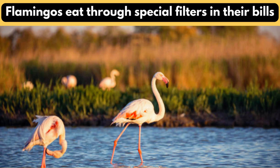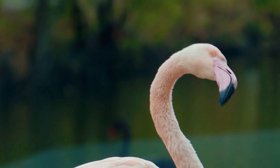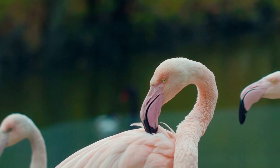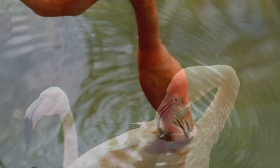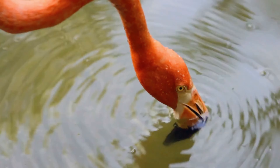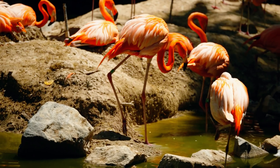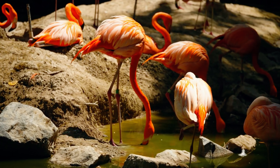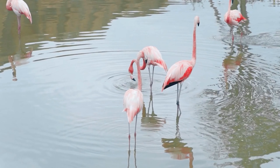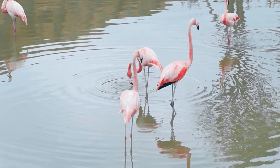Flamingos eat through special filters in their bills. They have a distinct beak shape, dropping downward for specialized filter feeding similar to baleen whales. They dip their heads in shallow water, feeding upside down with bills pointing at their feet. The bills' delicate lamellae act like small filters when water rushes through, capturing and guiding little food to the flamingo's throat. This fascinating feeding dance helps them savor their watery food with style.